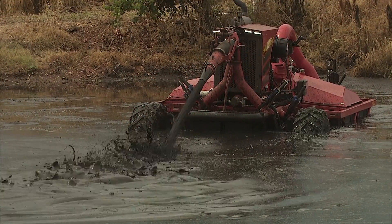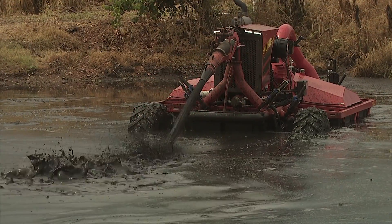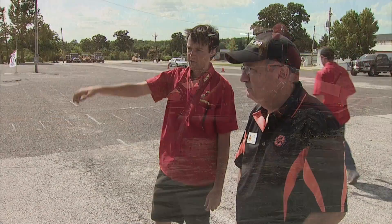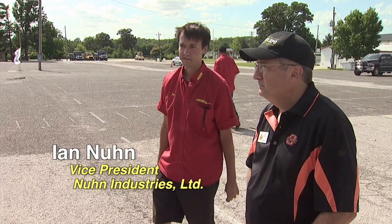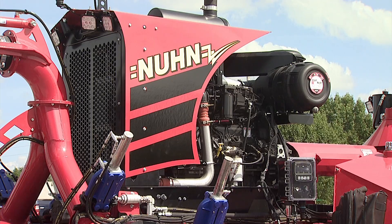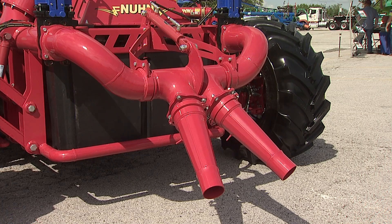Once it's in the lagoon, depending on the thickness and how much solids are in there, they can bring the wheels up and maneuver around with the jets. Or if it is quite thick, they can use the drive wheels to give it some assistance. There's a large pump in the middle that basically pulls the liquid in and distributes it amongst all these jets, and using those jets you maneuver yourself around.